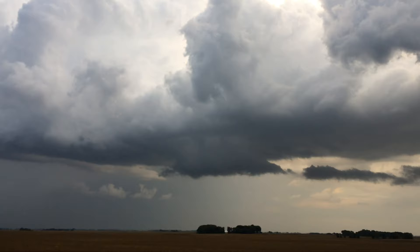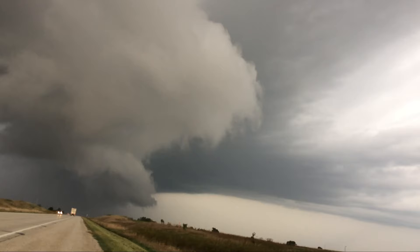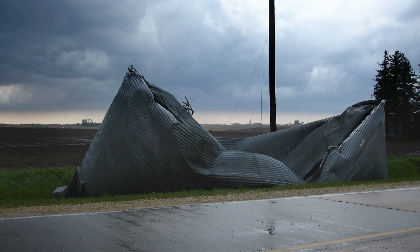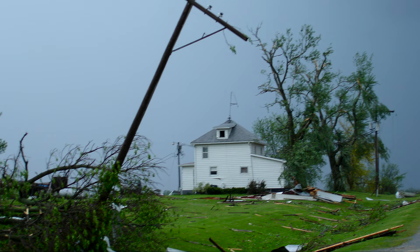Grease scattered everywhere. We have major, major damage at grain bins, middle of the road, tractors. It's absolutely intense.